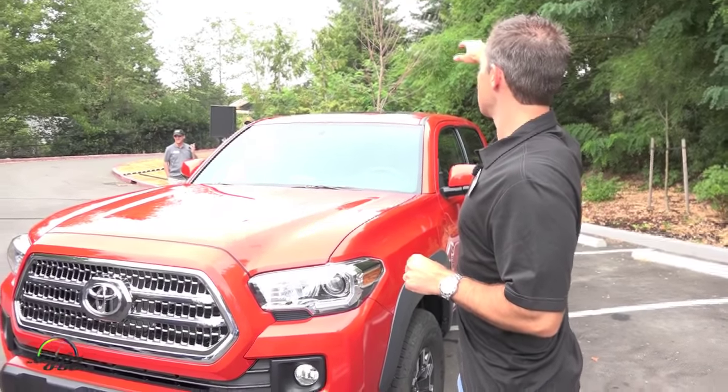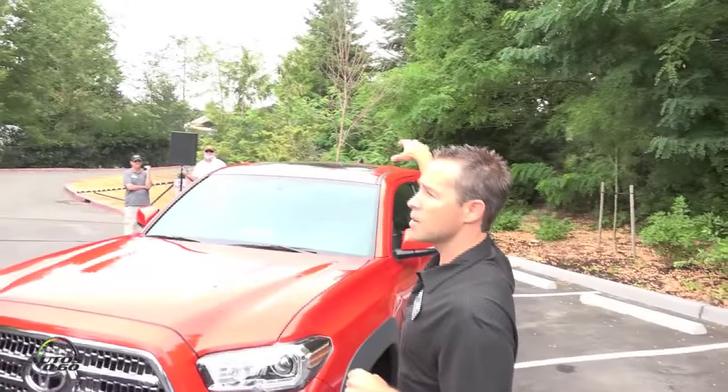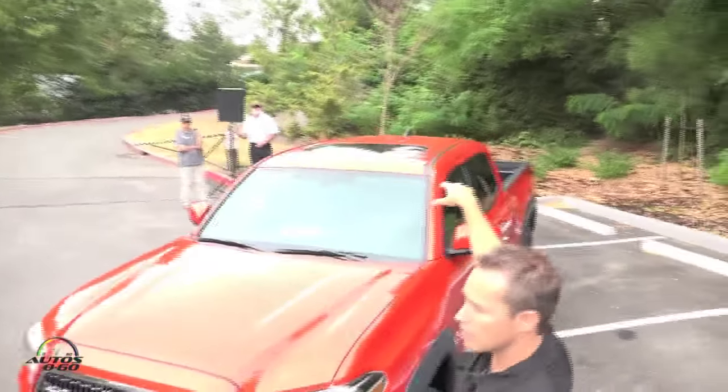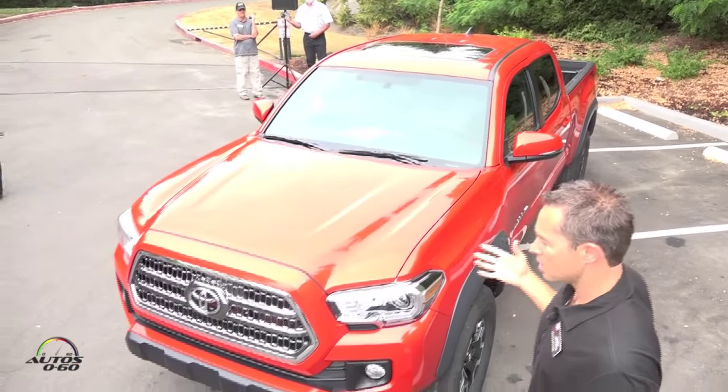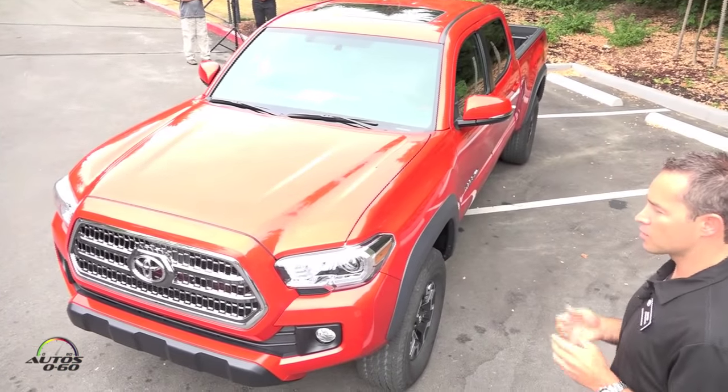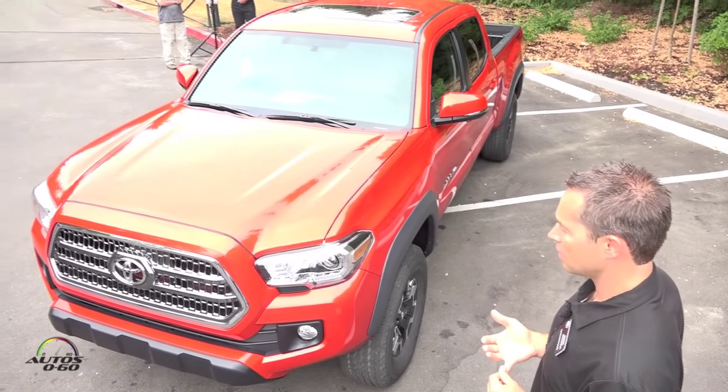The other thing — this truck, the D-Cab, comes with a moon roof. That's a fairly rare deal; you can't get it on the GM trucks, and it's a really rare option on the Nissan pickup.